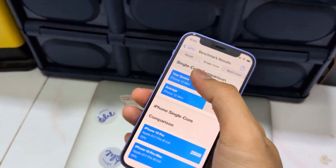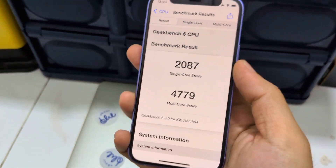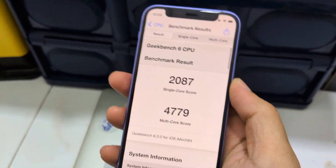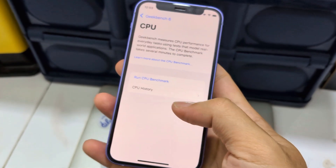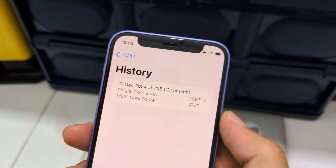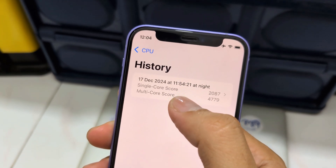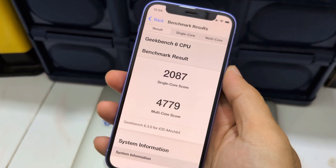I did a Geekbench test. Let's go to history because I want to show you the time — just around 10 minutes ago. So here's the result.